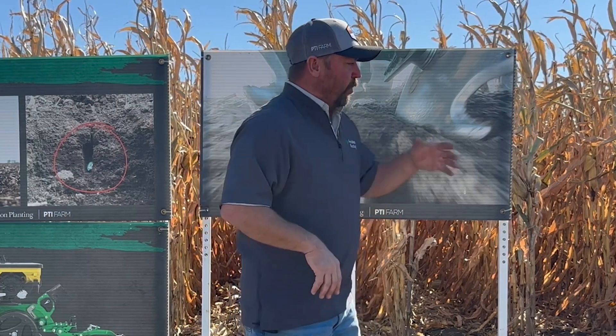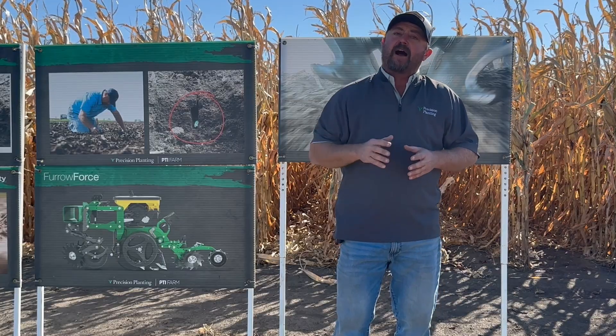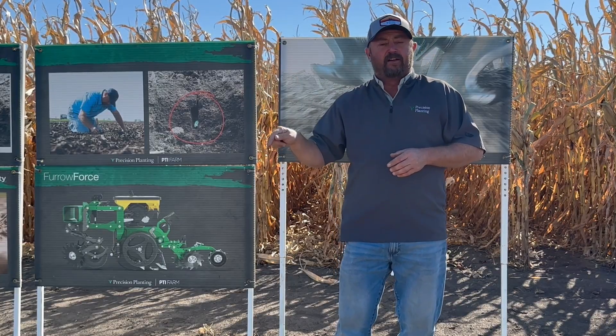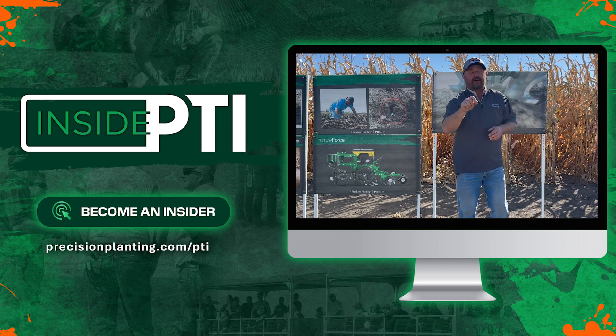We're going to put all this data together and be able to release it this winter at our agronomy meetings. We'll crunch some numbers, but right now we're seeing big differences from late emergers in the field and it's going to add up to significant yield loss. Be thinking about next spring about how you're going to set your planter up and do a better job of closing.